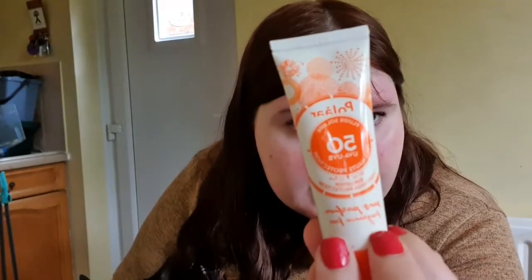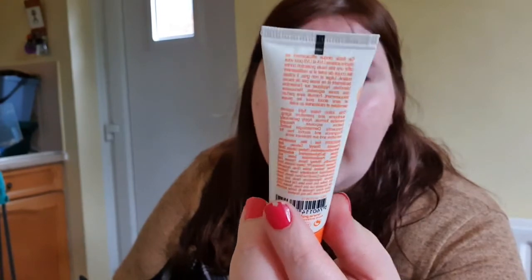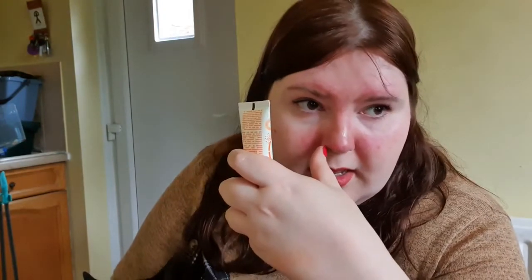Next up we have — and this is very useful for me — Polar 50+ UVA and UVB sun protection. It doesn't look it right now because I'm in the shade, but I am quite pale. I burn very easily compared to my mother and my grandma who are somewhat tanned, so I have to have quite high SPF or I will burn to a crisp. So that's always a good thing. I can't wait to try that.